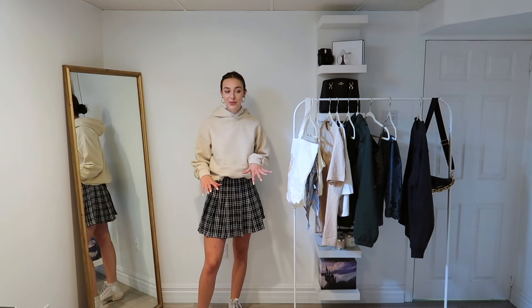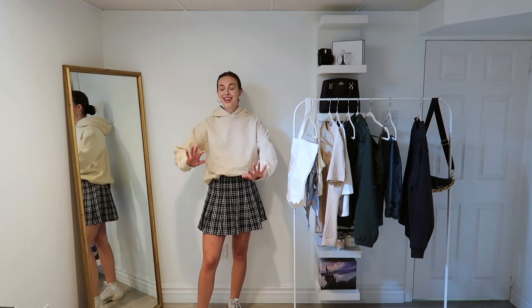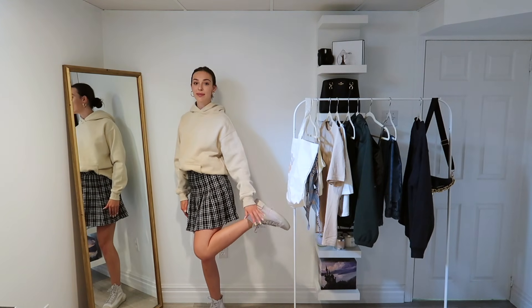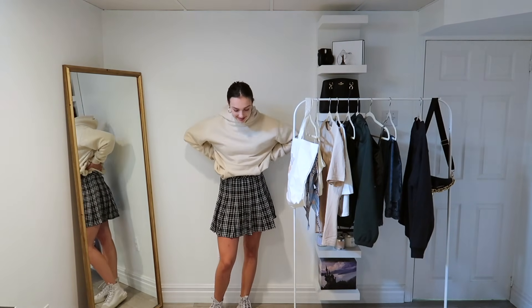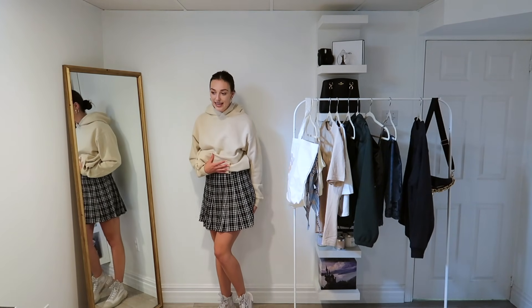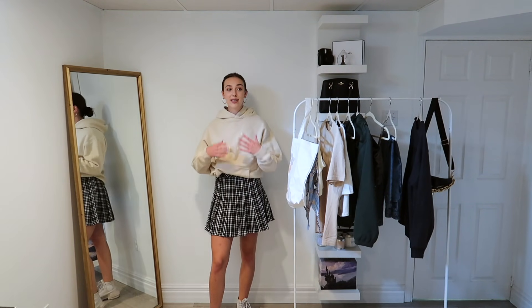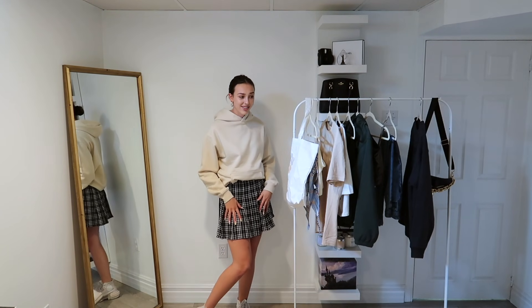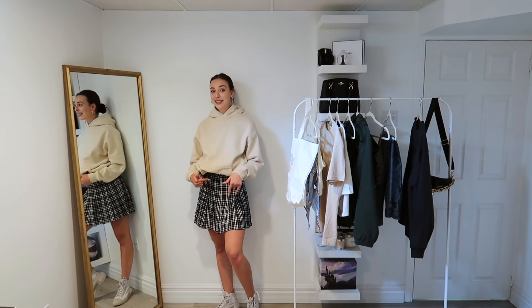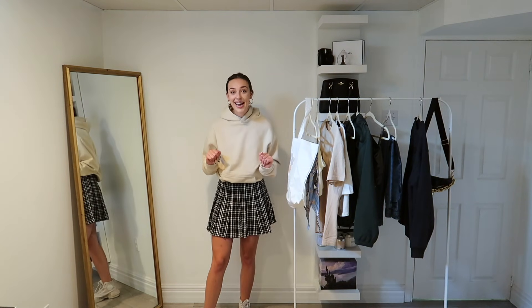If you're into skirts but not quite into the whole crop top situation, something I personally love is hoodies or crewnecks with skirts. I topped it off with my high-top Converse again — this is such a look, and you're much more cozy on top but can still feel girly and wear a skirt. Something that was such a huge trend last fall was crewnecks with a little button-up poking out underneath and then a tennis skirt, and I am here for it. I definitely think it's going to be a trend again this fall.